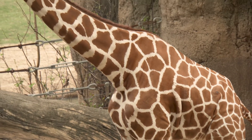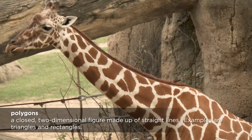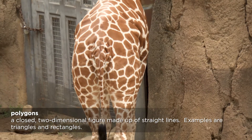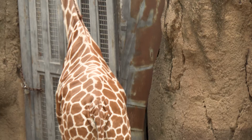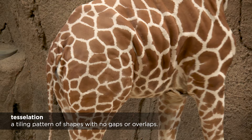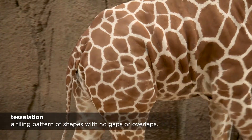It looks to me like they have large polygonal shapes for spots, if we imagine that the outlines of the spots are all straight sides. Yeah, it looks like a geometric pattern — it reminds me of a mosaic pattern. It's called a tessellation in math, which is a tiling pattern of shapes with no gaps or overlaps.